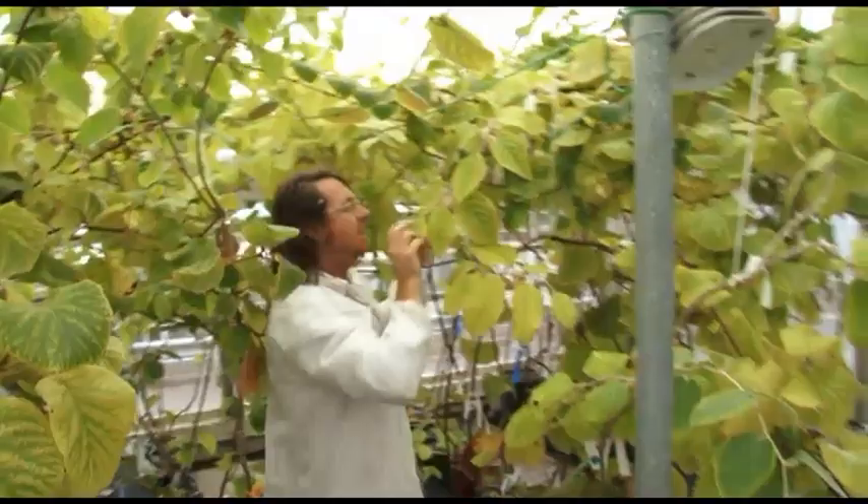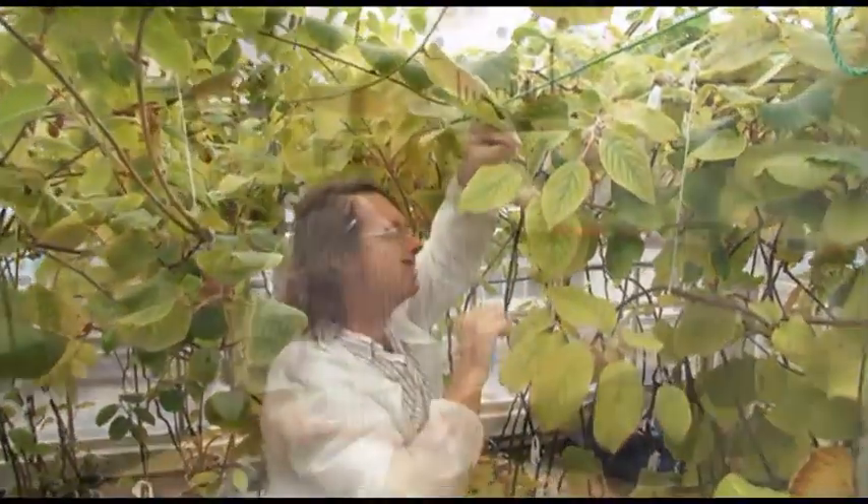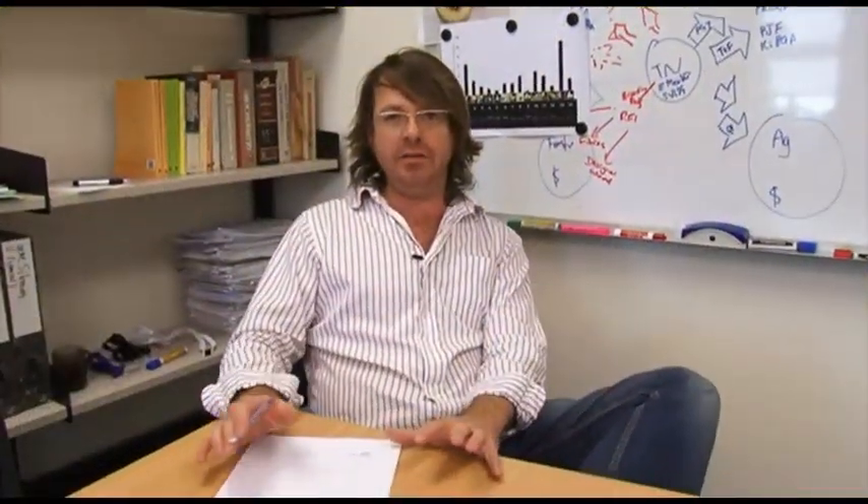We're hoping that the knowledge that we gain using basic genomics can accelerate the development of new and exciting varieties of fruits and vegetables.